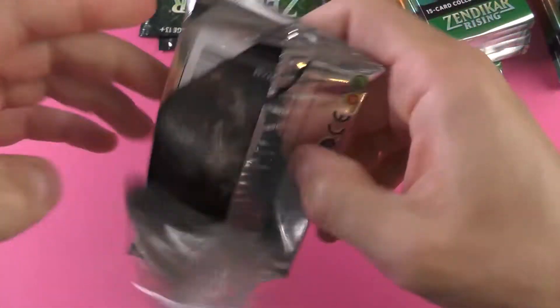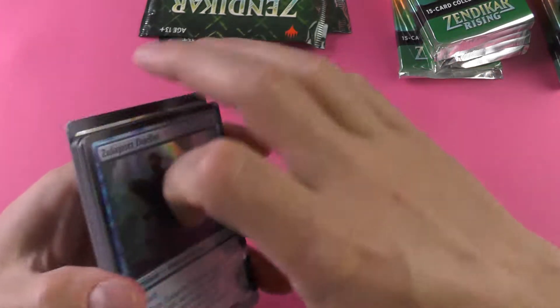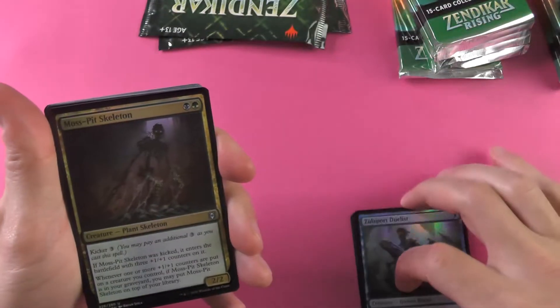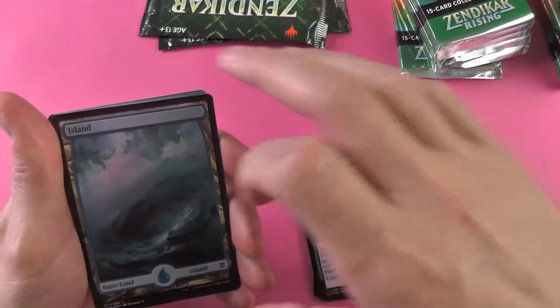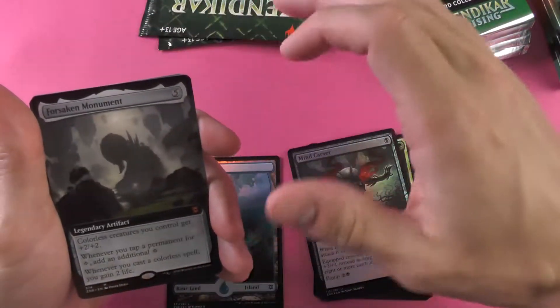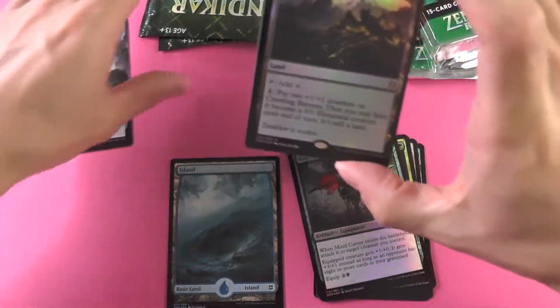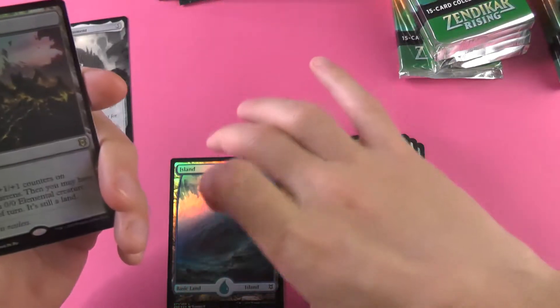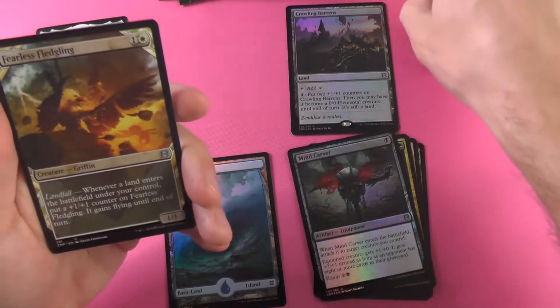Let's get cracking into this right away and see what we can pull. Try to get these all on camera — that'll do. Now Forsaken Monument — nice pull. A mythic on the very first pack. Crawling Barrens for number two.